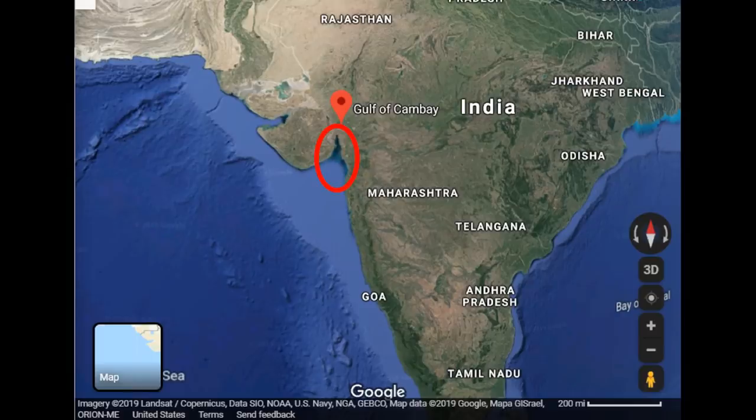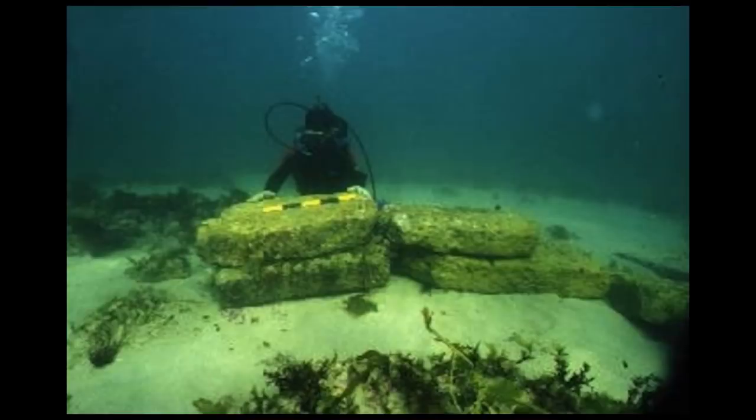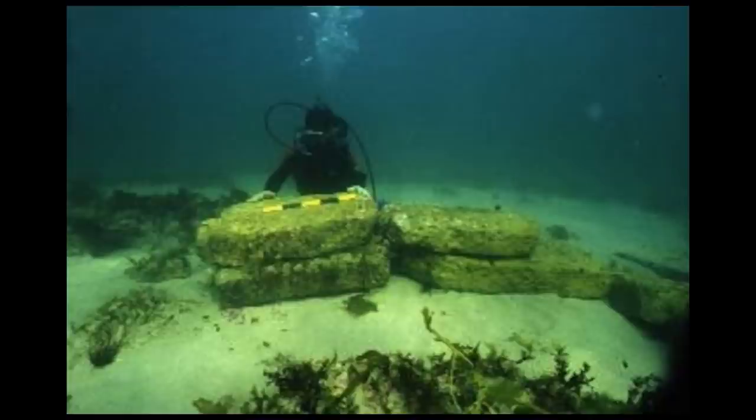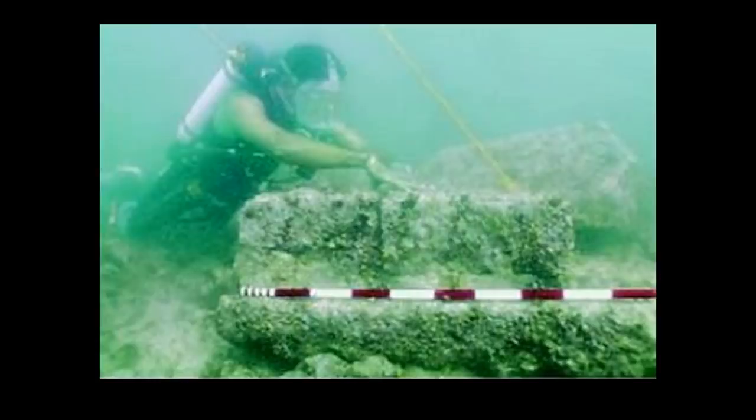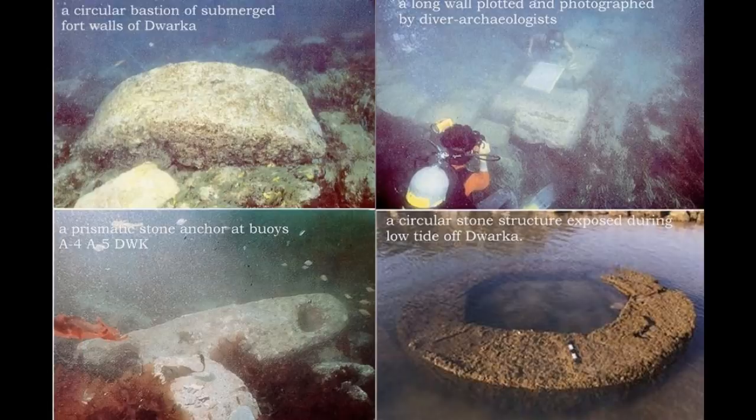Some of the deepest underwater ruins discovered are found all the way off the coast of India within the Gulf of Cambay. These ancient ruins include cut and stacked stone blocks and other relics, some in the shallows, but many hidden deep under the waves for several thousand years — possibly more than 9,000 years, which would raise many more questions about this mysterious site. These ruins have been found as far as 12 and a half miles or 20 kilometers from the modern-day coastline of India, at depths of 40 meters — 131 feet deep.